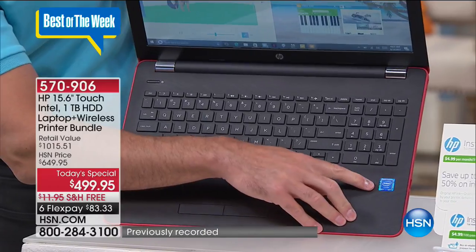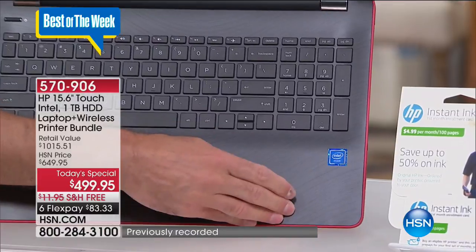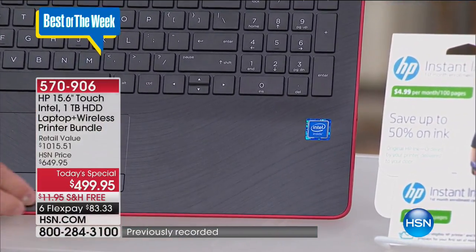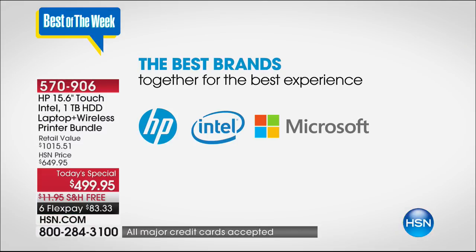Before I even show you the printer — Intel Inside! Not only the number one computer manufacturer in the country, also the number one processor manufacturer in the entire world. And of course Microsoft — this is Microsoft Windows 10, the number one operating system anywhere. So there's just a quick overview of your computer.